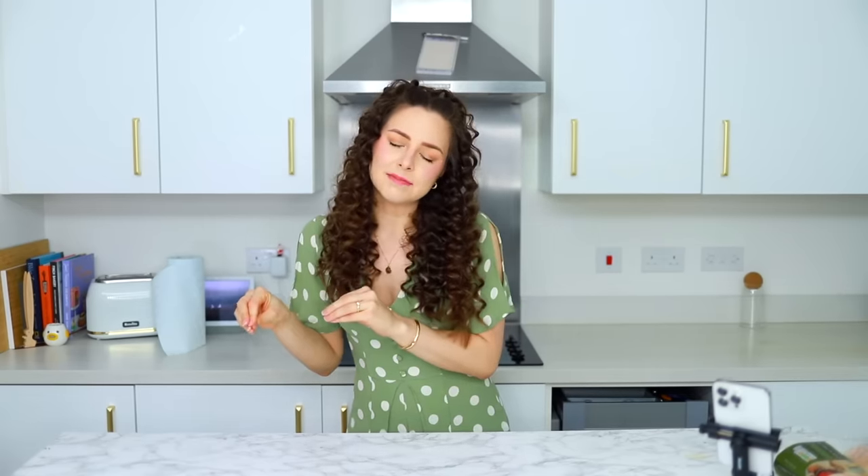Hello! Welcome back. If my eyes seem a little bit puffy, I have been crying for the last half an hour just before the makeup went on. I wasn't planning on it, but I just finished watching One Day on Netflix, like the new series, and I knew how it was going to end because I read the book and I've seen the film, but I still allowed myself to watch it just before putting makeup on.